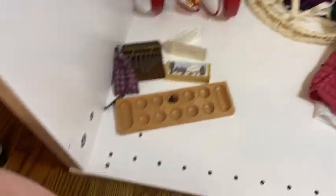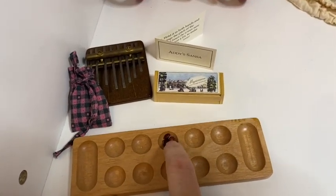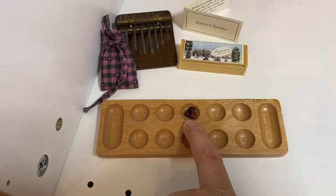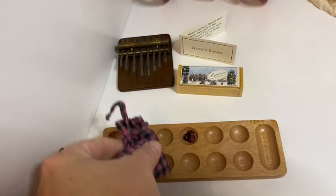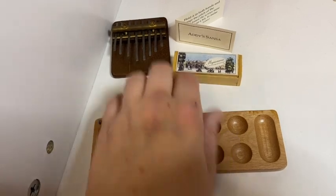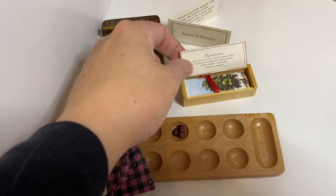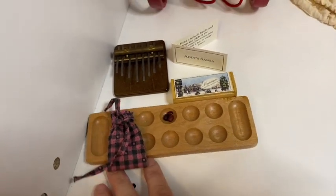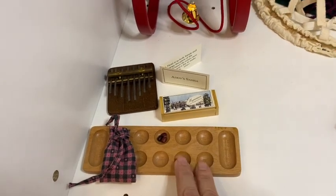Her winter amusements included a mancala board with tiny split peas or beans in a little plaid bag that ties shut, a sansa — a type of finger piano that actually plays — and a puzzle where you lay out all the pieces to create different scenes. I love this tiny mancala board because you can actually play it if you had someone to play with — so cool.